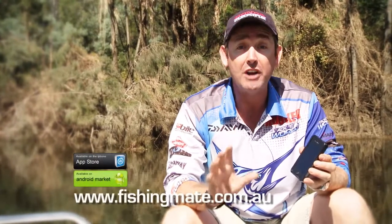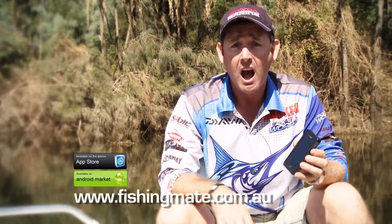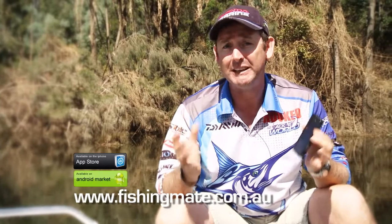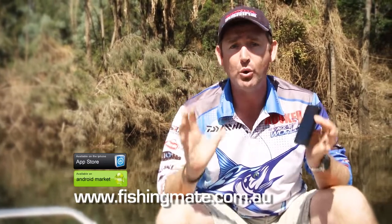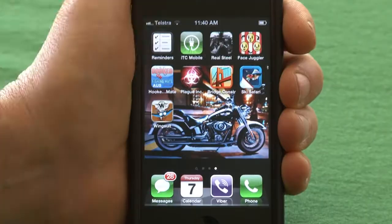Brand new to the App Store for iPhone and iPad, it's the Hooked on Fishing Mate app. I've spent thousands of hours on the water, so I needed an app to be simple to use but give me all the information to have a great day on the water. So let's go and take a look.